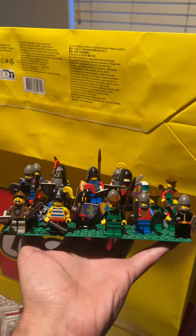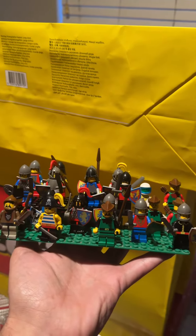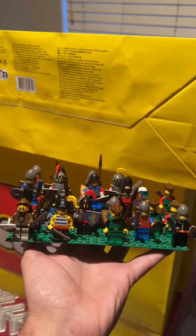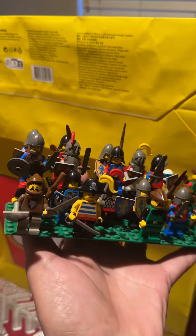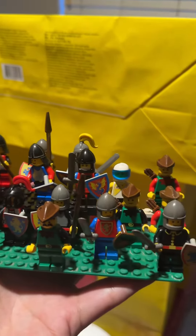Hey everyone, welcome to JG Collects and I want to talk about vintage Lego minifigures. I picked up some of these for $2 a piece. I thought they were a great deal and they came with a lot of accessories, so I had to put them together and figure it all out.